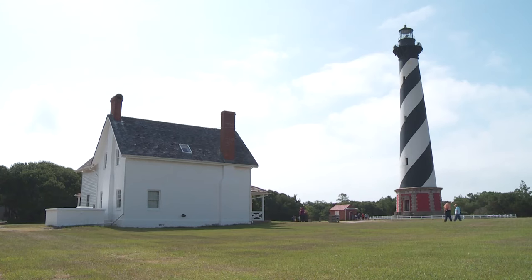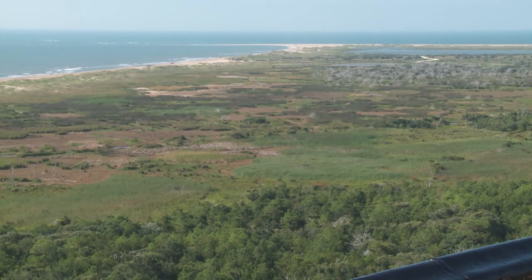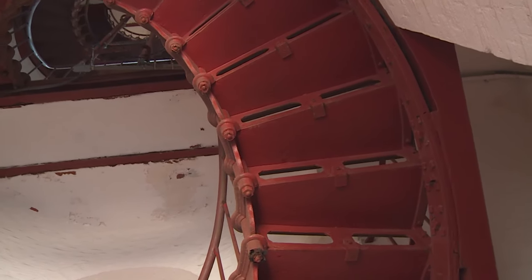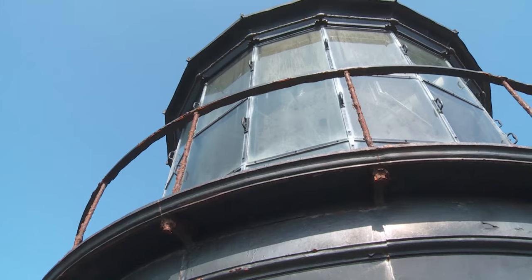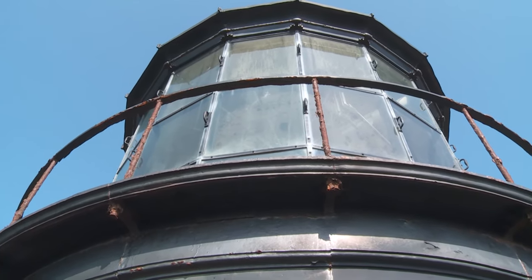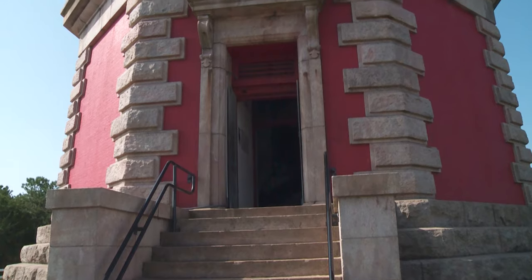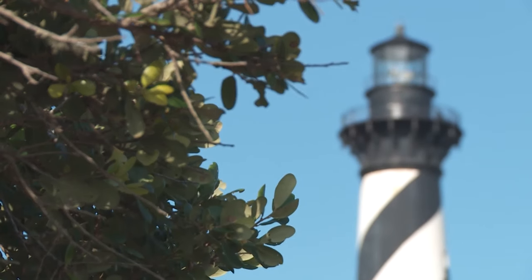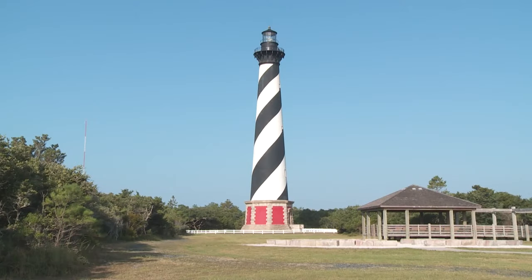As we celebrate the 20th anniversary of the lighthouse move and look to the future, one may ask: will the lighthouse have to be moved again? Due to barrier island dynamics, it is more likely than not that the lighthouse will have to be moved again. The long-term future of the lighthouse is hard to predict. However, the National Park Service is currently planning a comprehensive restoration of the Cape Hatteras Lighthouse in the next few years. The work will address findings in the 2016 Historic Structures Report and will include masonry repairs, lantern room repairs, anti-corrosion treatments on all metalwork, and new paint. Several historic features that were removed or altered over the years will be restored, creating a more historically accurate experience for visitors. Historic preservation is a constant job, and the mission of the National Park Service is to preserve our nation's stories and historic places.